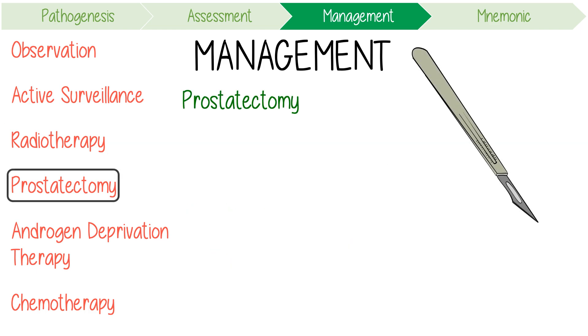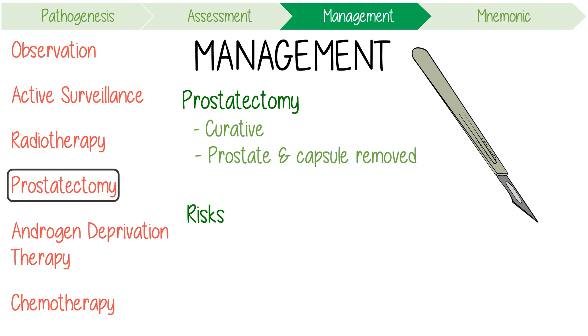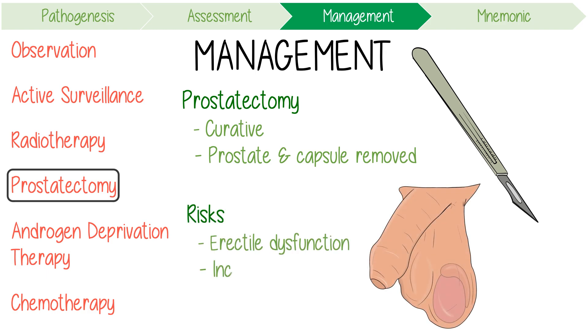Radical prostatectomy is potentially curative for organ-confined disease. Classically, the prostate and the prostatic capsule are removed by excision of the urethra at the prostomembranous junction. However, this entails certain risks such as erectile dysfunction and incontinence.